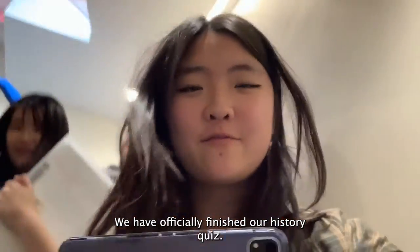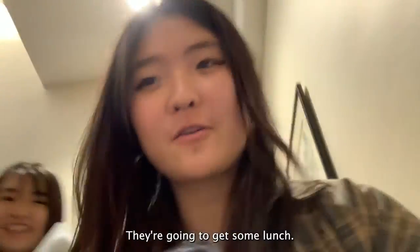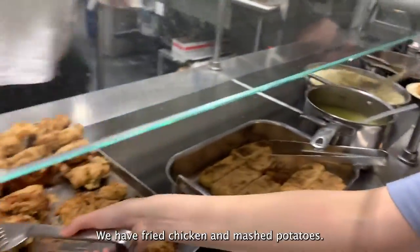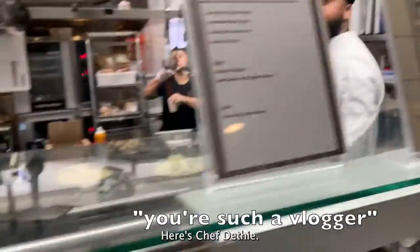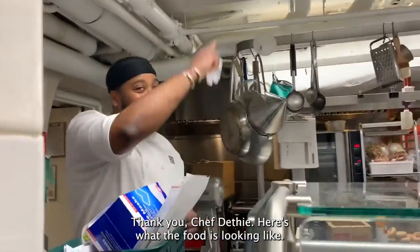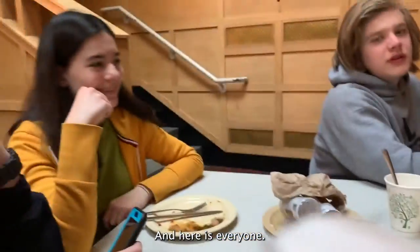We have officially finished our history quiz and we are going to get some lunch! Today's food looks really good — we have fried chicken and mashed potatoes! Here's Chef Detsche, he is the one who makes our food every day. Amazing! Thank you Chef Detsche! Here's what the food is looking like and here's everyone!